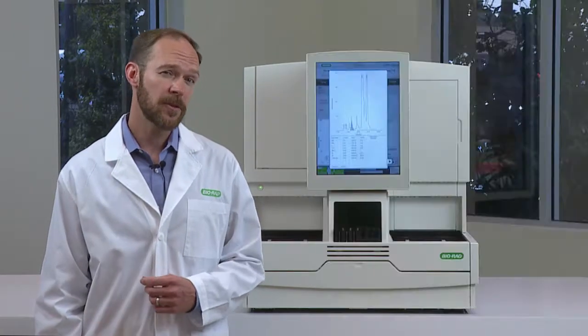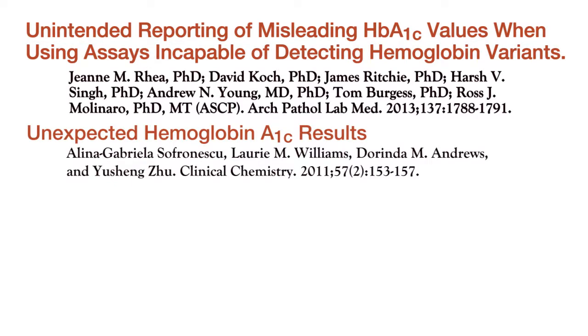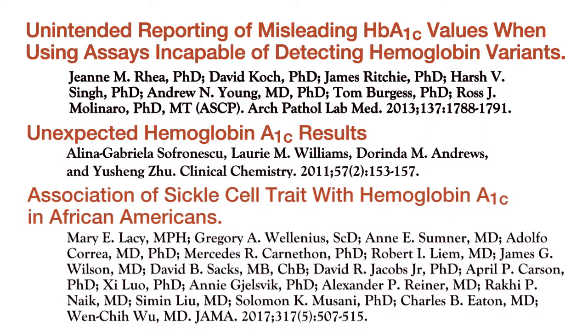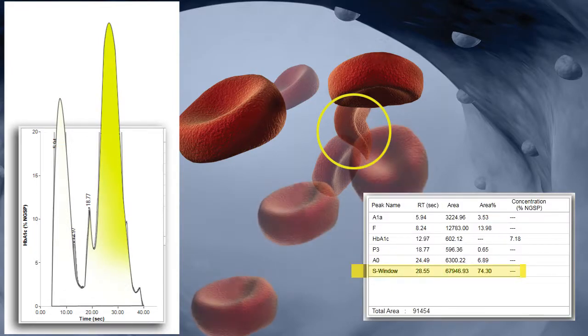Why would a laboratory want to report the presence of a hemoglobin variant? Hemoglobin variants are attracting more and more attention in the scientific community. When using A1C as an aid in diagnosing diabetes, physicians should be aware of any condition that may impact the lifespan of the red blood cell.